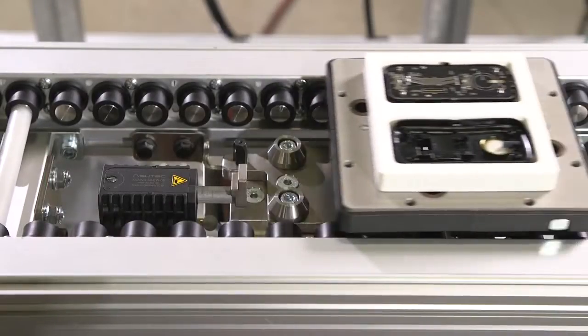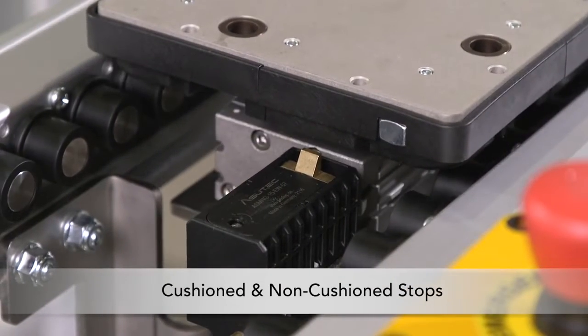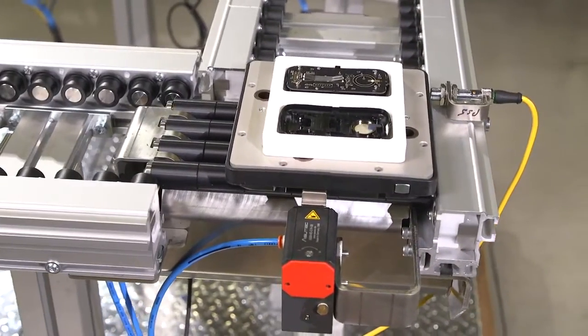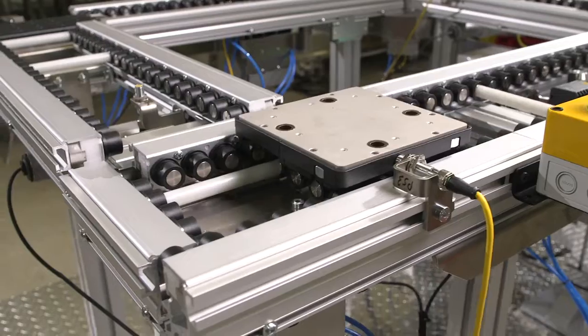Pallet stops are available in standard and light load options, as well as cushioned and non-cushioned models. They can be added at individual locations or used in conjunction with other modules. ERT-150 conveyors can be designed with a flush side rail design or a standard T-slot rail for easy attachment of accessories.